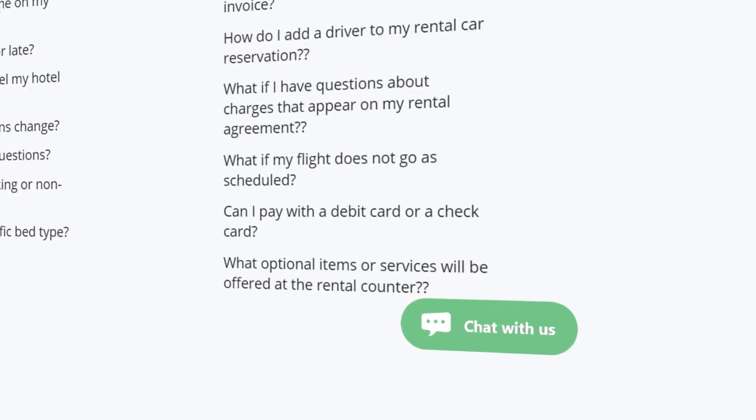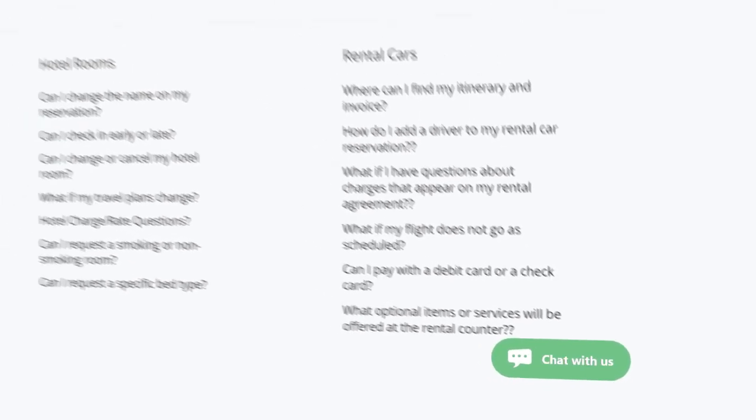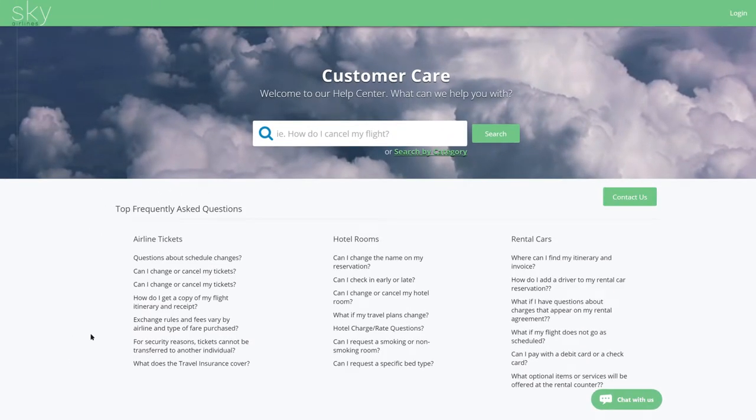Let's take a look at a sample chat interaction. Note that this demo is specific to an airline use case; however, the same type of self-service assistance can be applied to any industry.